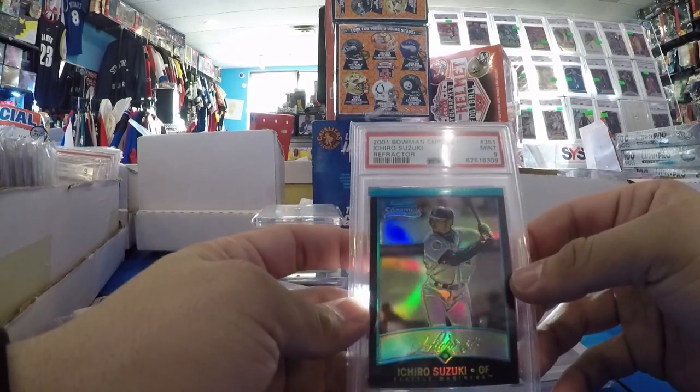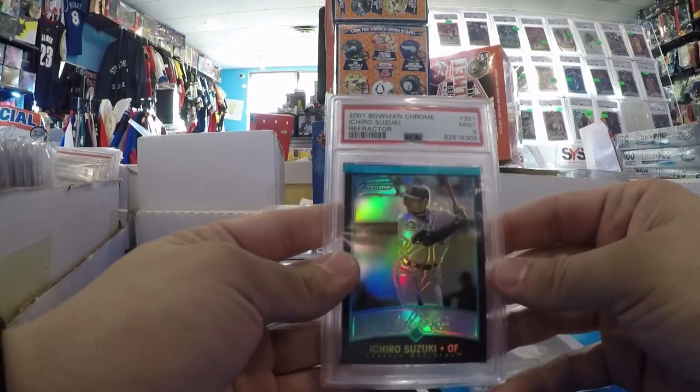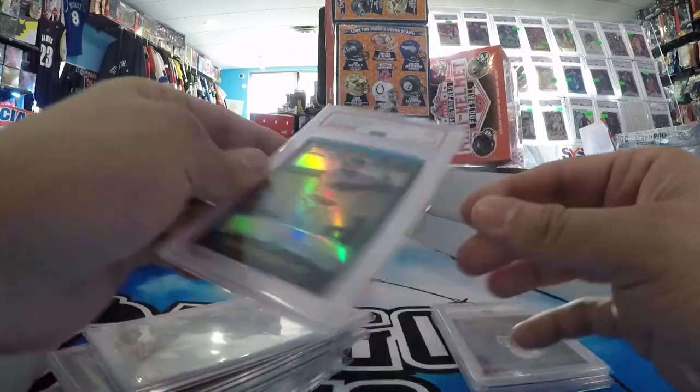Ichiro Suzuki Bowman Chrome Refractor PSA 9 Rookie. A really hard grade and a really hard card to find in general.